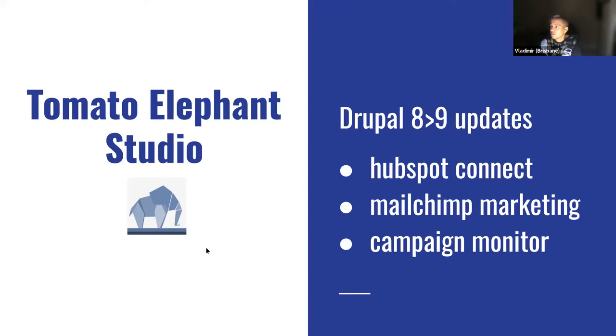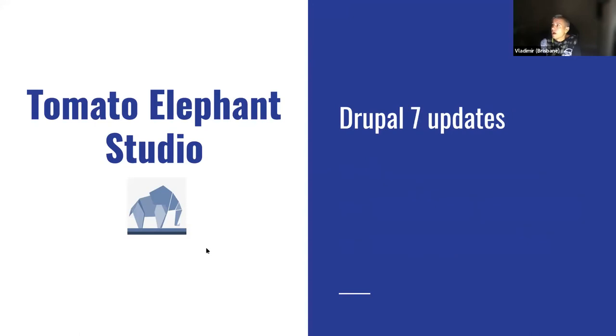Integrations we helped move to Drupal 9 include HubSpot CRM and a couple of mail clients like Mailchimp and Campaign Monitor. This year, several clients still running Drupal 7 realized that many Drupal 7 modules are no longer supported by PHP 7.2, 7.3, or 7.4. There are a couple of thousand users of these modules but they're not compatible with the latest secure PHP versions, so we've been jumping in to help update Drupal 7 modules.